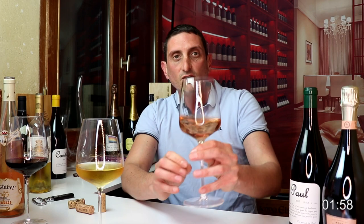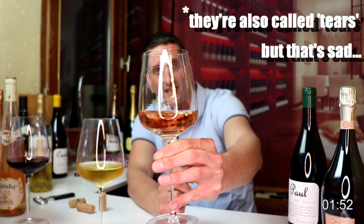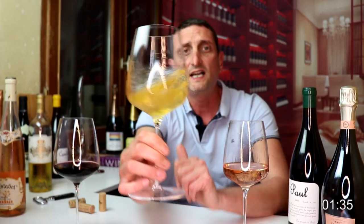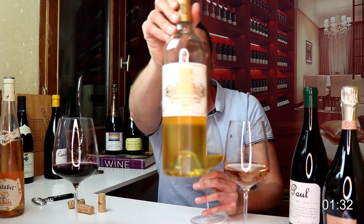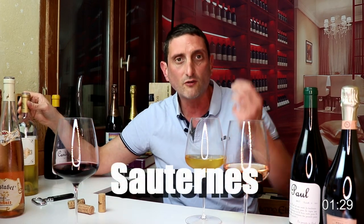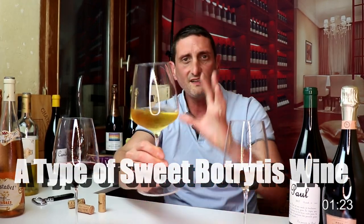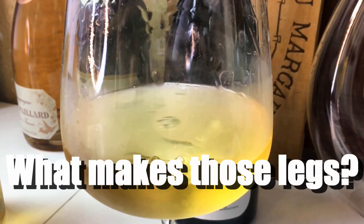If you swirl your wine properly, you are going to notice that wine has some legs. Every wine is going to have some legs — this is true for white wine, rosé wines, and red wines, and it is particularly going to be true for high-alcohol and sweet wines. I've got a sweet wine here from Sauternes, a sweet Botrytis wine from the Bordeaux area — very sweet, relatively high alcohol — and there are quite a few legs on this one.